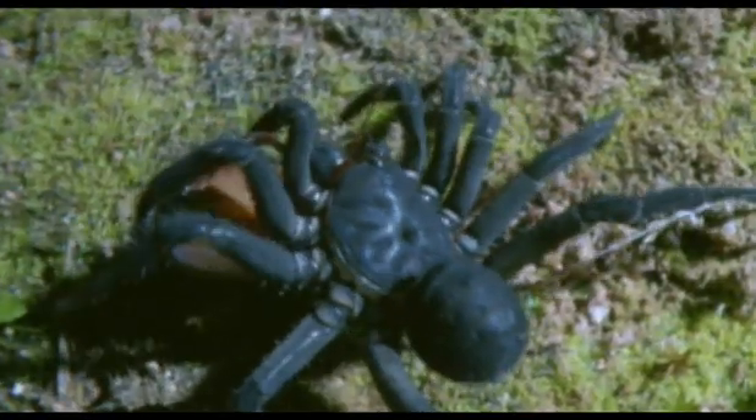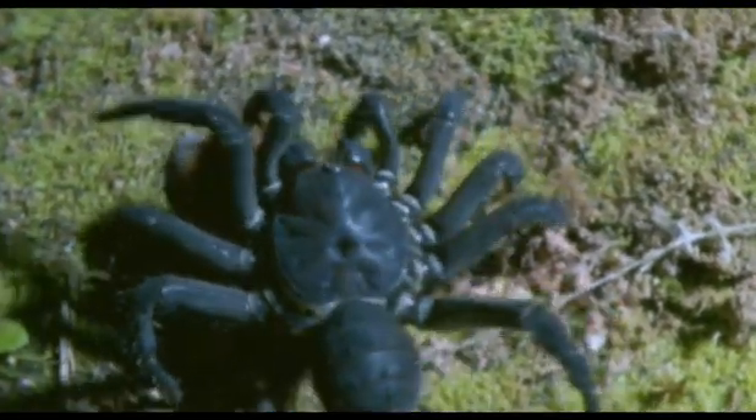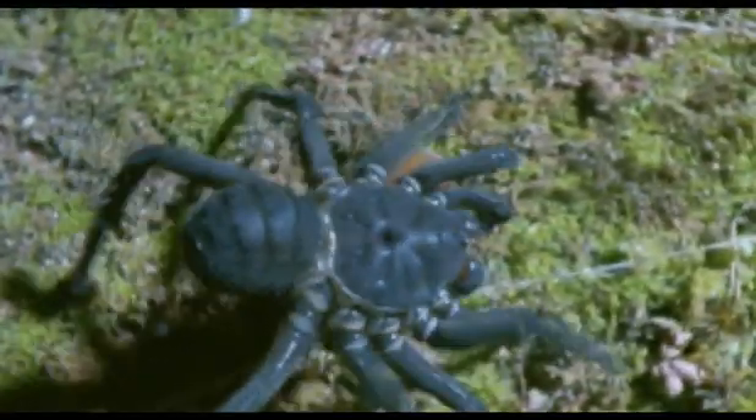This is the most ancient of living spiders. The fact that it has uniquely segmented plates on its back shows that it's more closely related than any other to those pioneer hunters, the scorpions. And like them, it has a powerful venom. Once bitten, his victim has little chance.